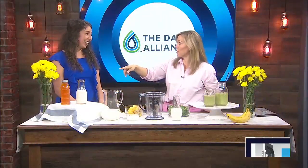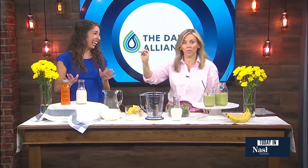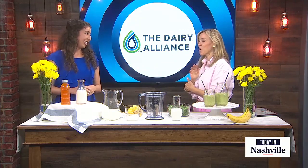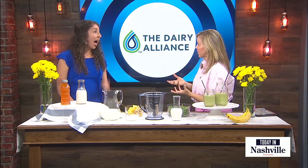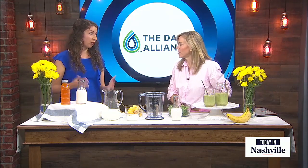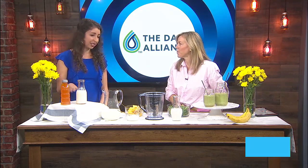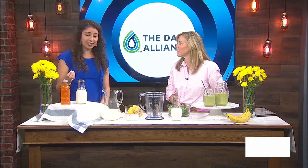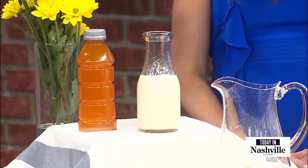A lot of times we think sports drinks are the go-to, but the dentist really hates sports drinks — they're pretty rough. They're also not cost-effective. Milk is super affordable. In comparison to pricey sports drinks, milk offers 8 grams of protein and those electrolytes at just around 25 cents per glass.